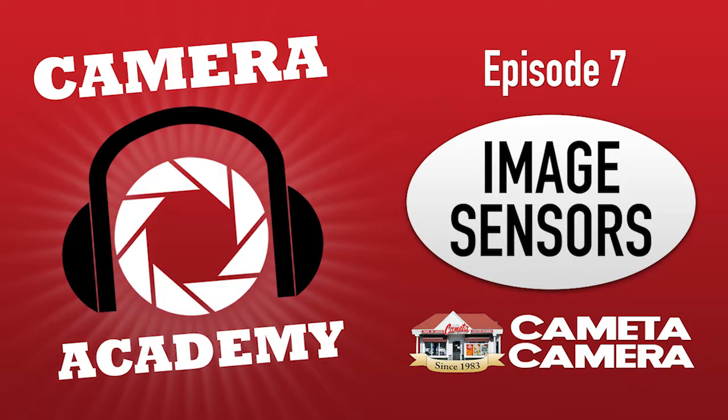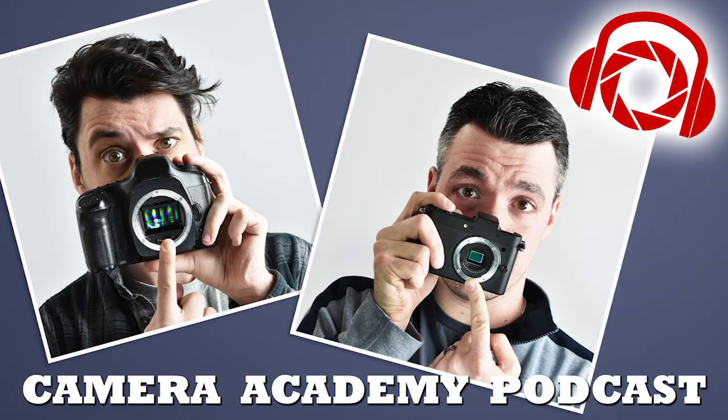The term megapixels, which we use to describe the resolution of your image sensor, comes from this — you have millions of pixels on your image sensor, and every million equals one mega. So if you have 24 million pixels on your image sensor, that's a 24 megapixel sensor. Now megapixels don't mean what they used to. The first widely available digital camera was the Apple QuickTake, which had 640 by 480 resolution — equating to about 0.3 megapixels.